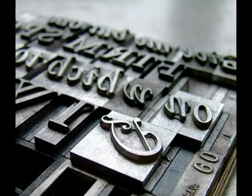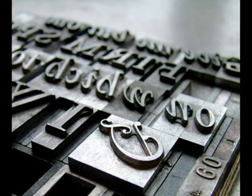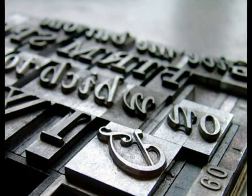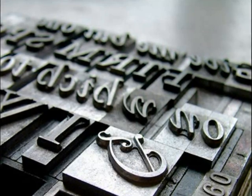Ink was rolled over the raised surfaces on the hand-set letters held within a wooden frame, and the frame was then pressed against the paper. The press enabled sharp impressions on both sides of a sheet of paper and many repetitions. After a page was printed, the type could be reused for printing other pages.